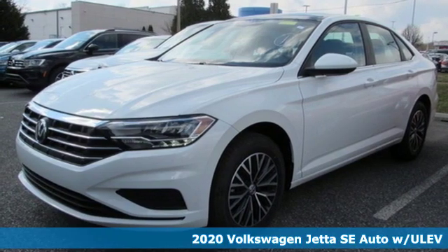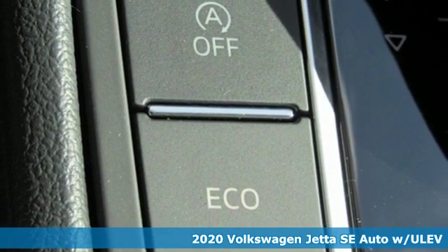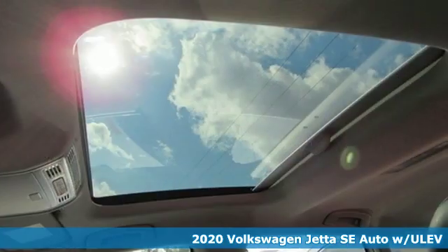Here's a new 2020 Volkswagen Jetta. Inspiring to look at and even more fun to drive, Jetta shifts your expectations into a higher gear.